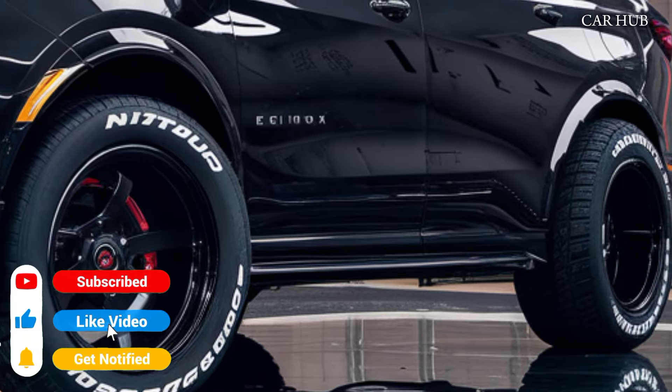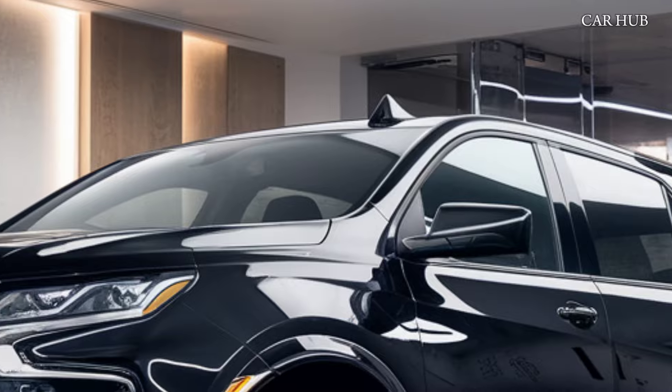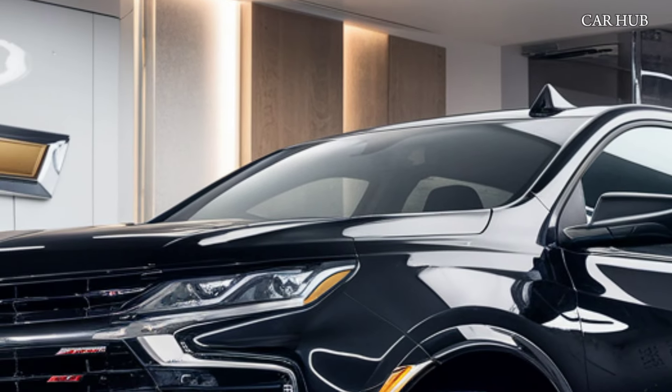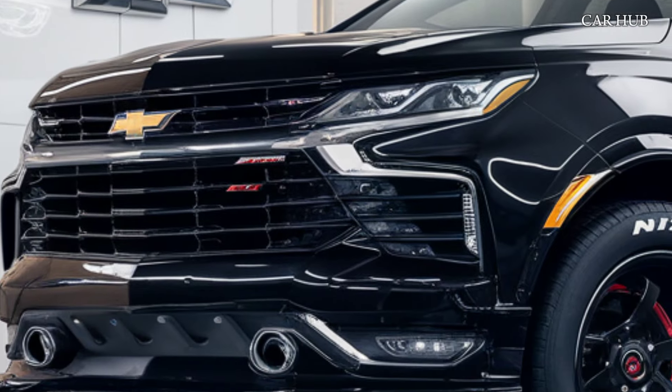The 2025 Equinox sports a sleek and modern design featuring a bold front grille and sharp LED headlights that give it a sophisticated yet aggressive look. The aerodynamic body lines and newly designed alloy wheels further enhance its stylish appearance.